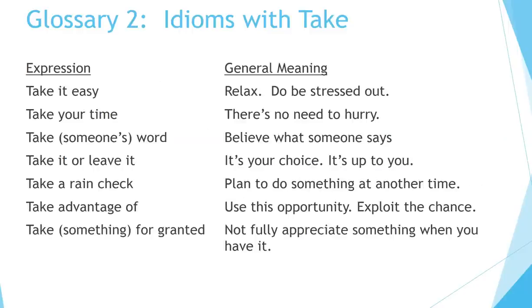Glossary 2 — idioms with take. Take it easy: relax, don't be stressed out. Take your time: there's no need to hurry. Take someone's word: believe what someone says. Take it or leave it: it's your choice, it's up to you. Take a rain check: plan to do something at another time. Take advantage of: use this opportunity, exploit the chance. Take something for granted: not fully appreciate something when you have it.